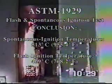Additional fire tests administered to the panel include ASTM 1929, which tests how the panel responds to flash and spontaneous ignition; ASTM 119, a one-hour burn test on load-bearing and non-load-bearing walls; and ASTM E84-95, which determines surface burning characteristics. In all these tests, the panels exceeded industry standards.